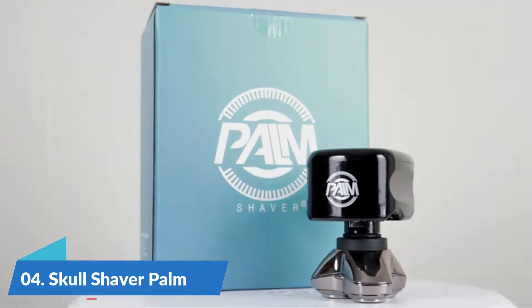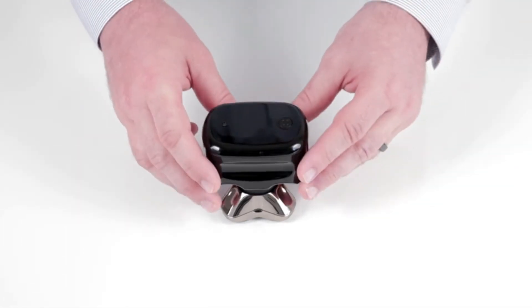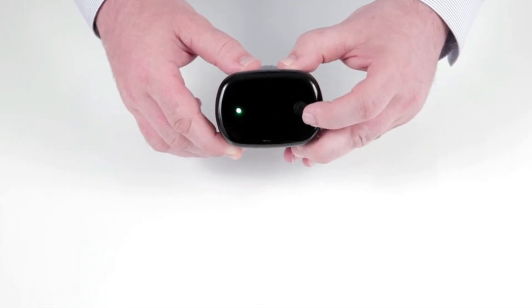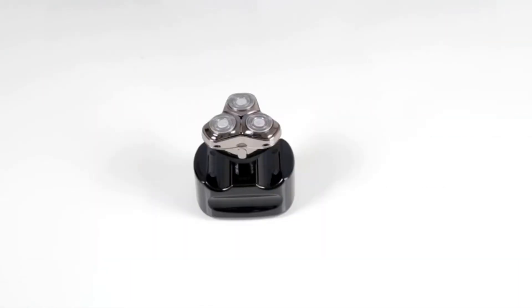Skull Shaver Palm CR3 Head Electric Shaver for men's face and head is designed with hypoallergenic materials. No nicks or cuts — the blade does not pull hair or harm skin or pores. Includes a bonus nose hair trimmer. Easy to clean with one-touch open to rinse clean under the tap.